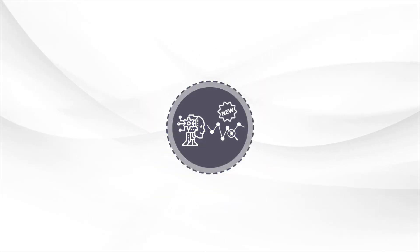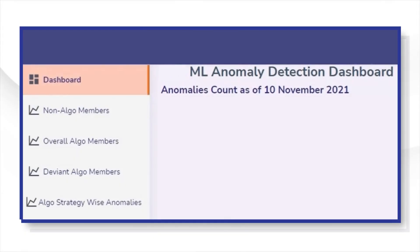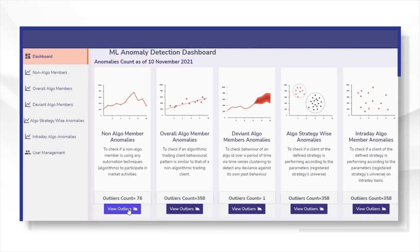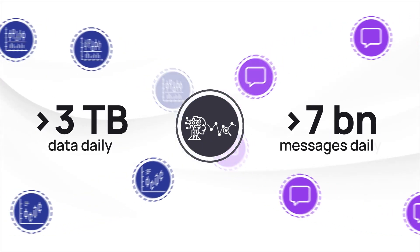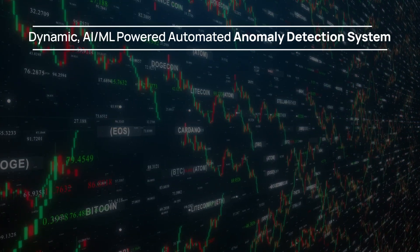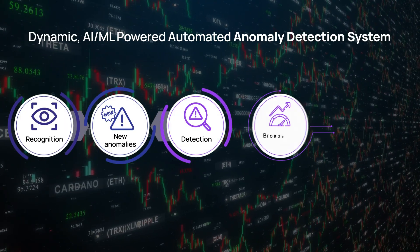The system is developed in-house and is cloud agnostic. It enables predictive anomaly detection and results visualization through an interactive dashboard. It handles more than three terabytes of data daily and processes over seven billion messages daily, supporting the dynamic AI/ML-powered automated anomaly detection system.